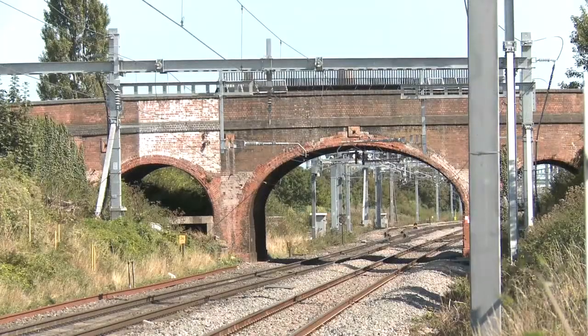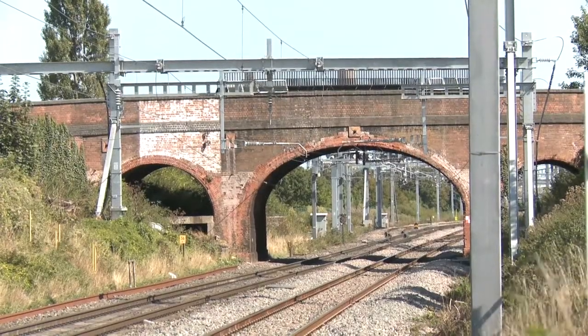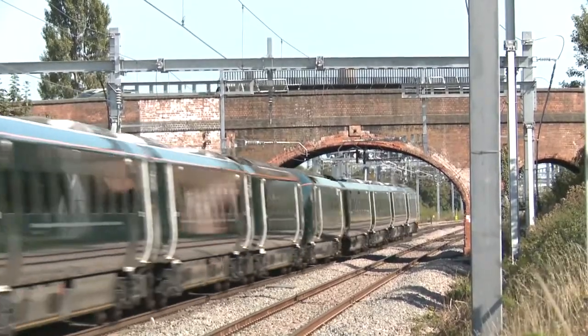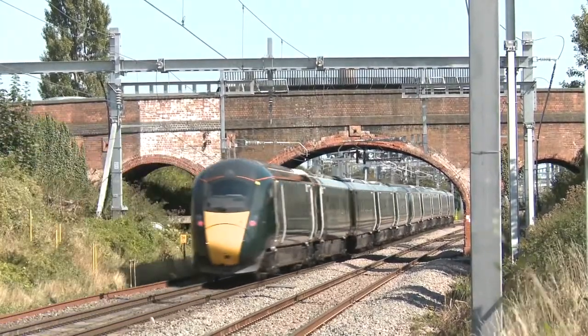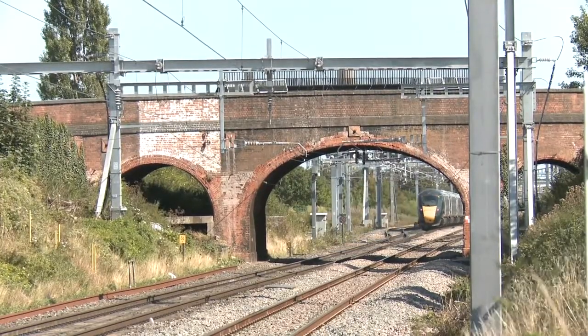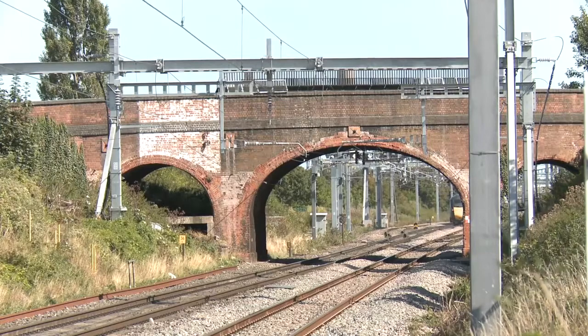The bridge is one of ten bridges in Oxfordshire threatened with demolition in order to complete the overhead electrification of the main line from London to the West Country. Despite strong local opposition, Steventon Bridge may eventually be demolished and replaced with a modern structure.